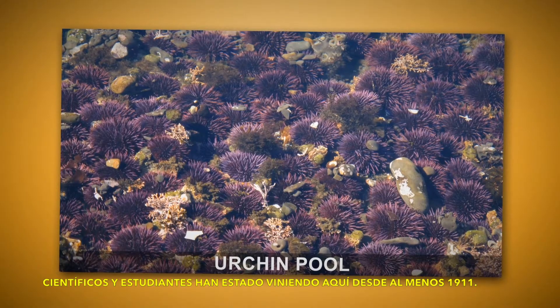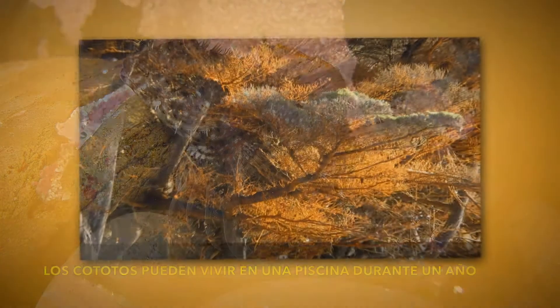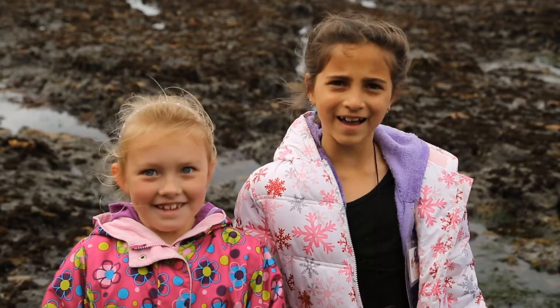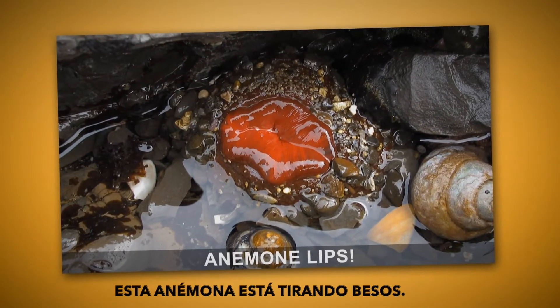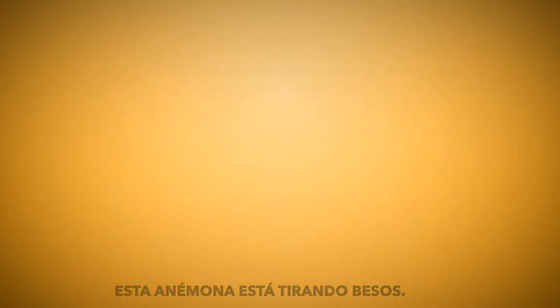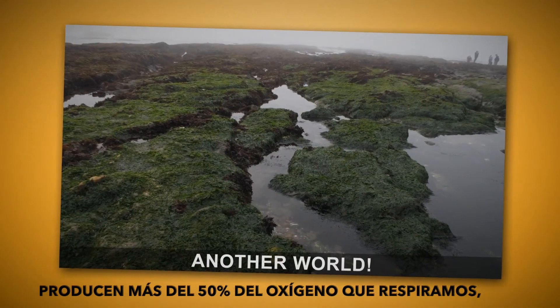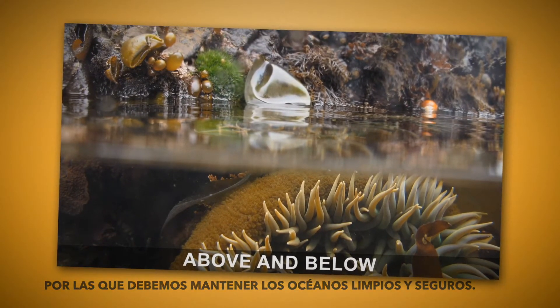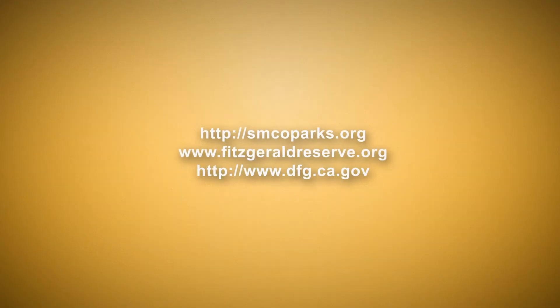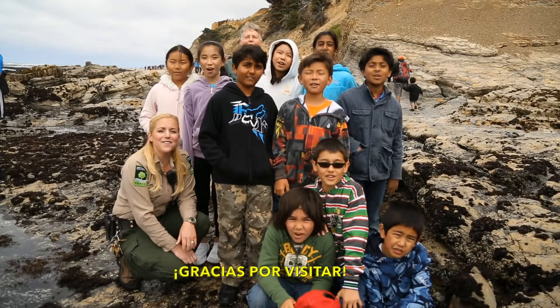When you come down to Moss Beach, enjoy yourself. Scientists and students have been coming down here since at least 1911. Sculpin can live in one pool for a year. These anemones are clones. This anemone is blowing crystals. Worldwide, the algaes including the phytoplankton produce over 50% of the oxygen we breathe — it's a big reason why we need to keep the oceans clean and safe. Thanks for visiting!